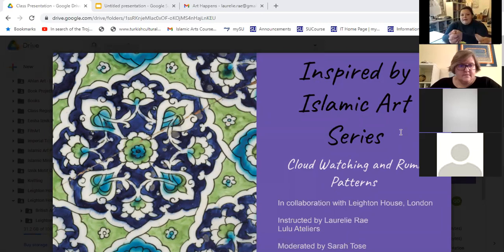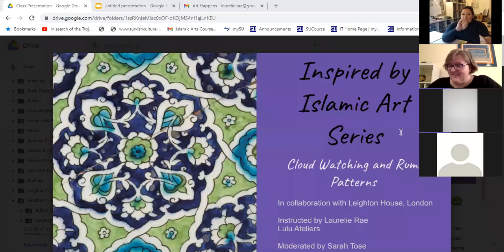Today's class is cloud watching and Rumi patterns. There's a connection between the two. We have lots of examples at Leighton House, and also artists who were inspired by these patterns at Leighton House — not only in studies, but in making their own tiles. My obsession with William De Morgan continues into this class. For those of you who are new, these classes are all in collaboration with Leighton House. I'm Lorelei, and our wonderful moderator Sarah keeps everyone sane.